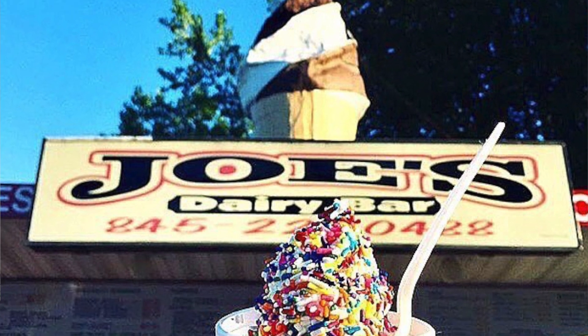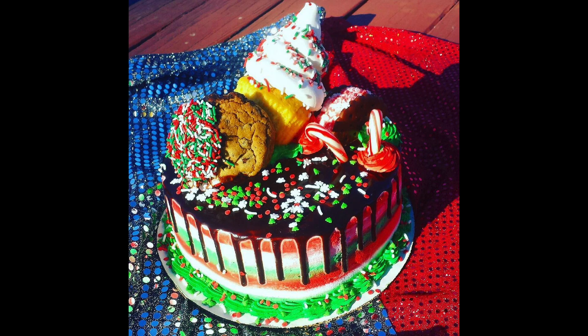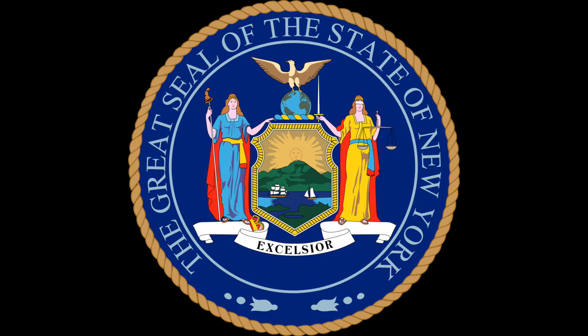Now, if you've always wanted to know how one of the most successful ice cream stands in the United States, like Joe's Dairy Bar & Grill, creates the hottest selling Christmas Freak Cake that Dutchess County, New York has ever seen, well, you've come to the right place.